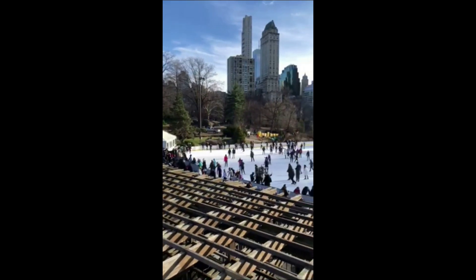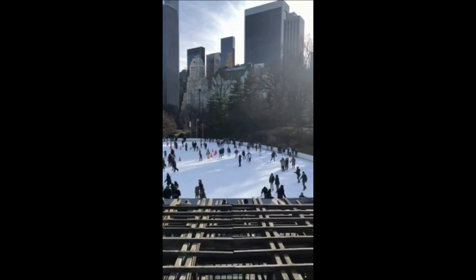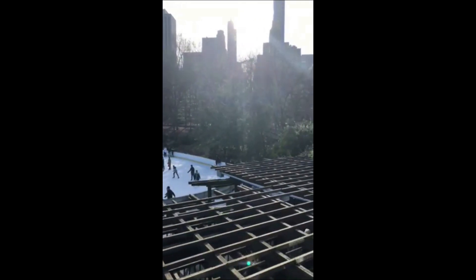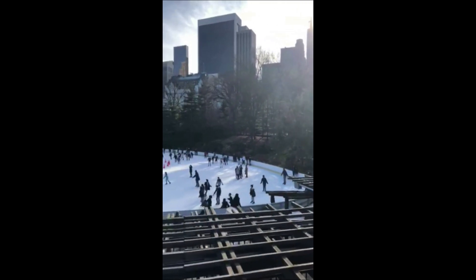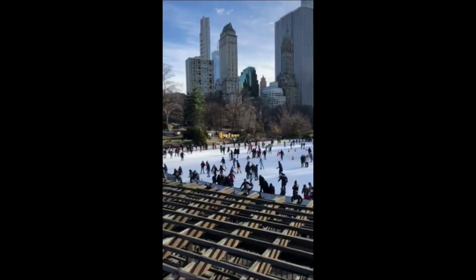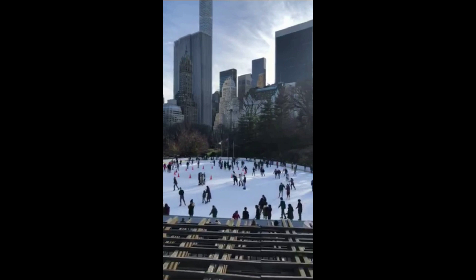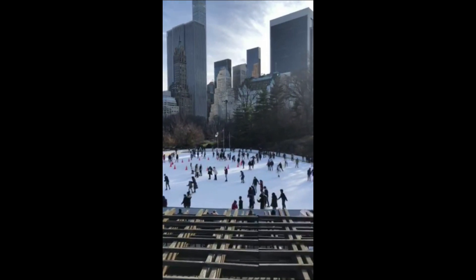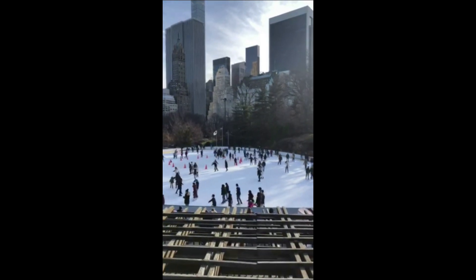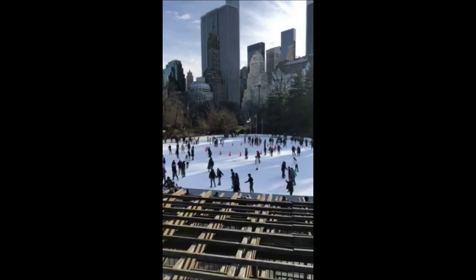This is the famous Wollman Ice Skating Rink in Central Park. It costs a few bucks to go in — it's actually sponsored by Mr. Trump — and it has featured in many movies like Home Alone 2. It's quite a famous place, very picturesque, with beautiful scenery right inside Central Park. Many New Yorkers basically do most of their activities in Central Park. There you go — the Wollman Ice Skating Rink, the scene of many iconic moments.